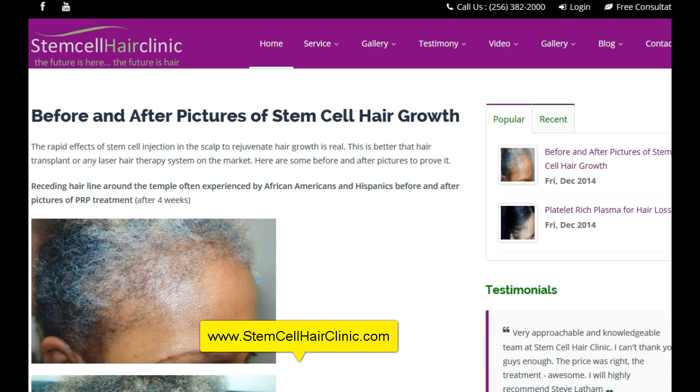Here at Stem Cell Hair Transplant Clinic in Huntsville, Alabama, if you live out of town, we would be happy to find accommodations for you because we guarantee to do it cheaper than anywhere else. And we give free consultations. So just call the office at 256-382-2000. Set up a consultation — it's free — and we're happy to look at your situation and see how we could help you dramatically improve.